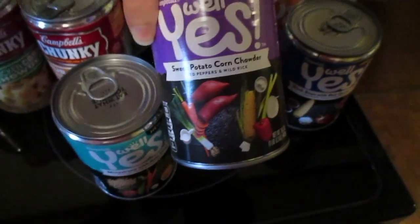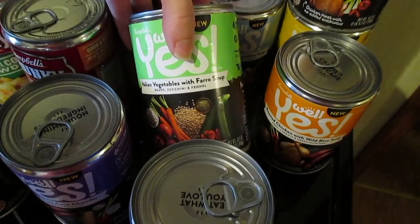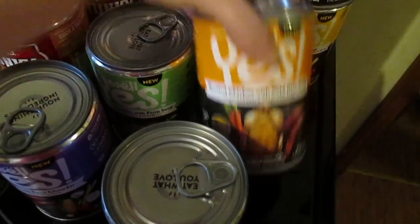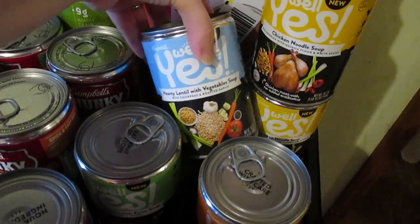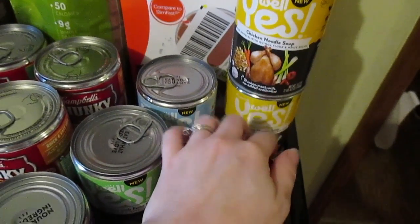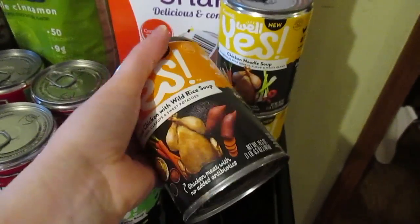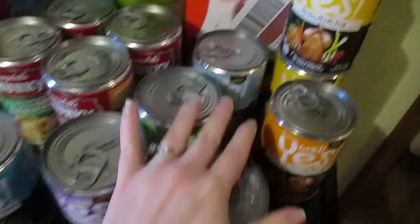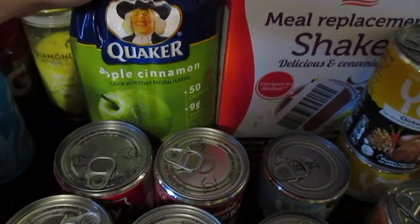They had sweet potato corn chowder, black bean with red quinoa soup, Italian vegetable with farro soup, roasted chicken with wild rice, and hearty lentil with vegetables. I also grabbed two cans of chicken noodle soup — I like chicken noodle soup so I felt like that would be a safe one. I'm pretty sure I'll like the wild rice one too, but I wanted to give the other ones a try. That's going to be my lunch over the next few days.